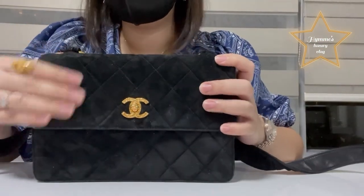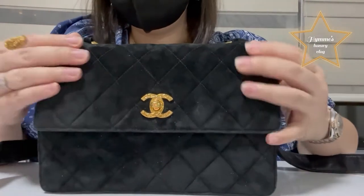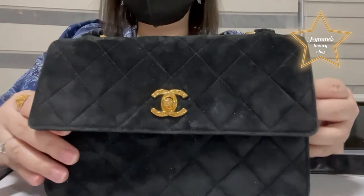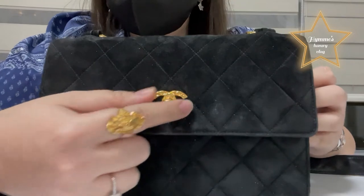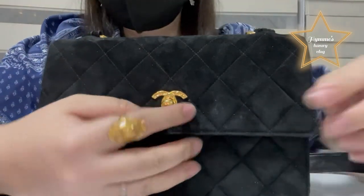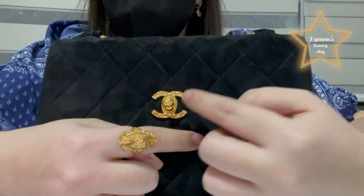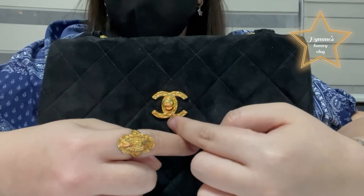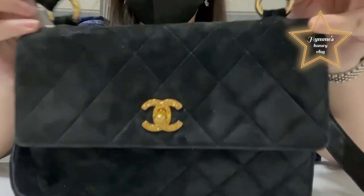This one is a velvet material — or you can say suede — with gold hardware. As you can see, the gold is really, really shining. This is actually my ring that my mother-in-law gave to me, and here, as you can see, they are almost the same — they are really shining together.